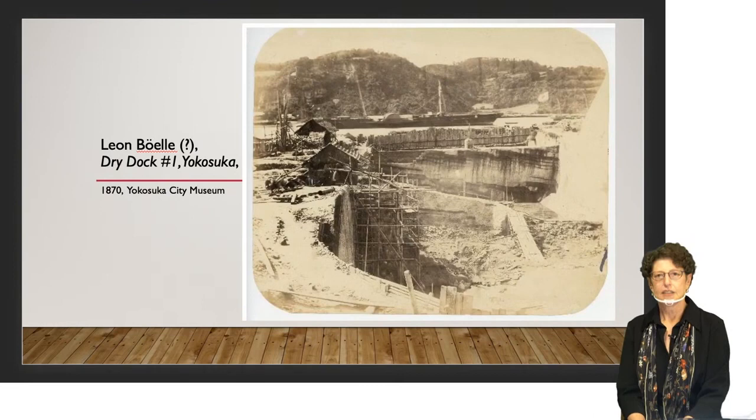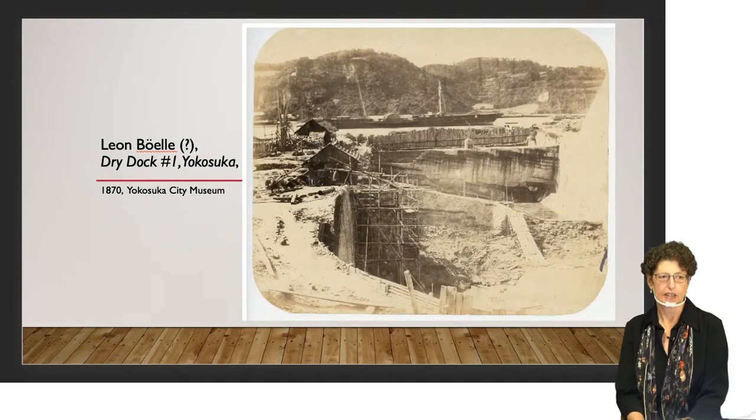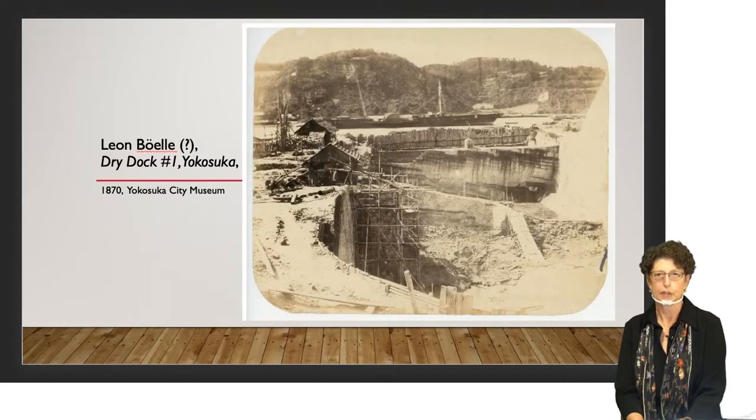I'd like to turn now to another groundbreaking photograph. Photography was very difficult and complicated in the 19th century, but there were amateur photographers among the foreign men who came to work in Japan as engineers and advisors to the Meiji government. We believe this photograph was taken by a French engineer who came to help build the Yokosuka Arsenal, a big industrial complex still under construction in the photo. This dry dock where ships are built and repaired was the scene of an international incident involving photography — it happened in 1872 on New Year's Day when the Meiji Emperor made an official visit to the arsenal.